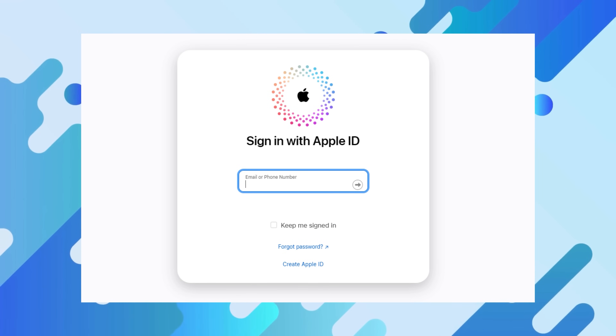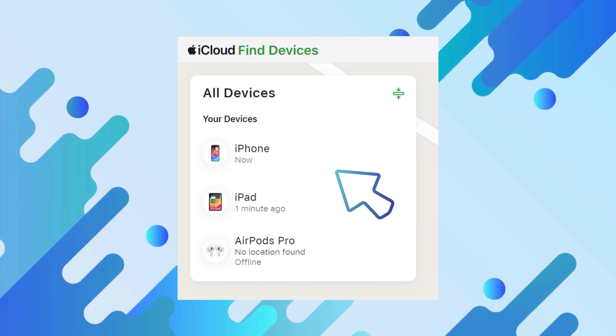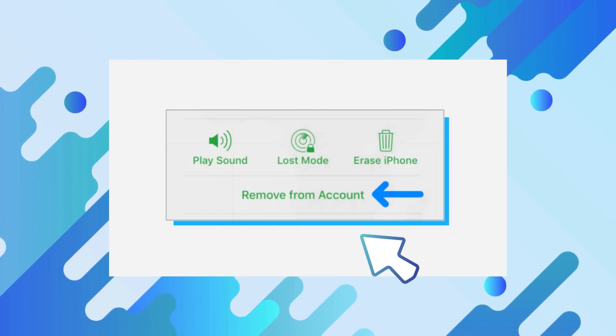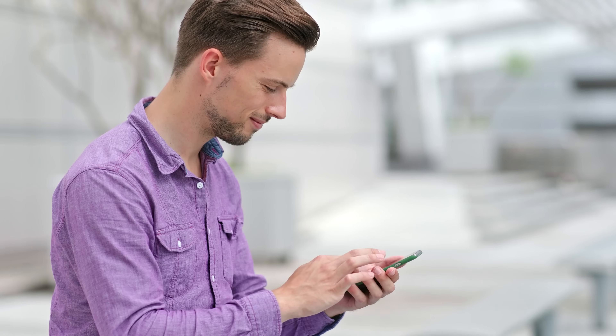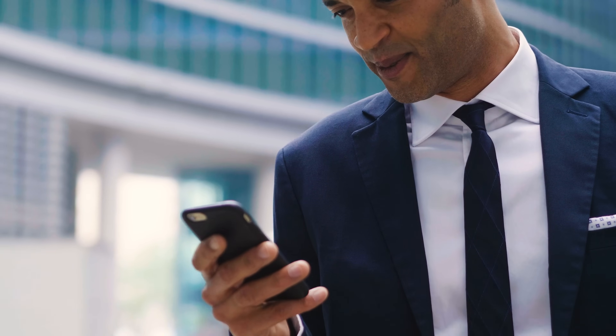They can do this by navigating to iCloud.com, selecting Find iPhone, choosing your device from All Devices, and finally clicking Remove from Account. These tips aren't for shady purposes — they're here to help genuine device owners who've forgotten their access details. It's always about respecting the law and others' rights. And that's a wrap for today. Thanks for hanging out with me and exploring these legal ways to unlock the iCloud activation lock. Stay tuned for more videos, and remember, we're on this tech journey together.